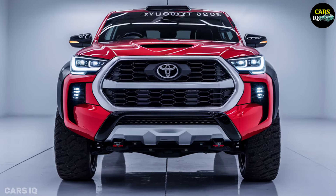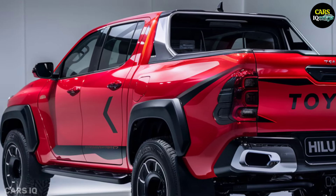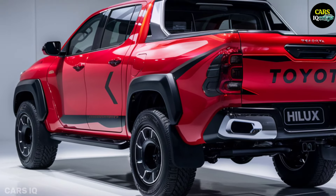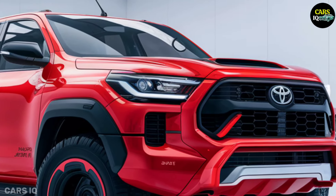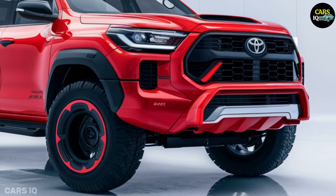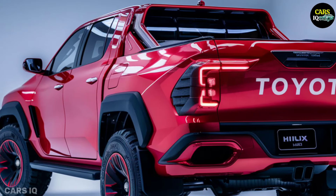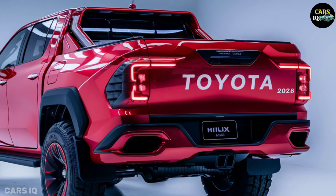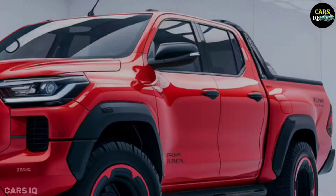The electric drivetrain is the main component of the 2025 Hilux. Although the precise details are yet unknown, we may anticipate a strong electric motor and a sizeable battery pack, providing plenty of power for pulling trailers, transporting heavy loads and navigating off-road conditions. Instant torque is among the electric powertrain's most important benefits — unlike conventional gasoline engines that need to be revved to get power, the electric Hilux has instant response, making it enjoyable to drive both on and off-road.